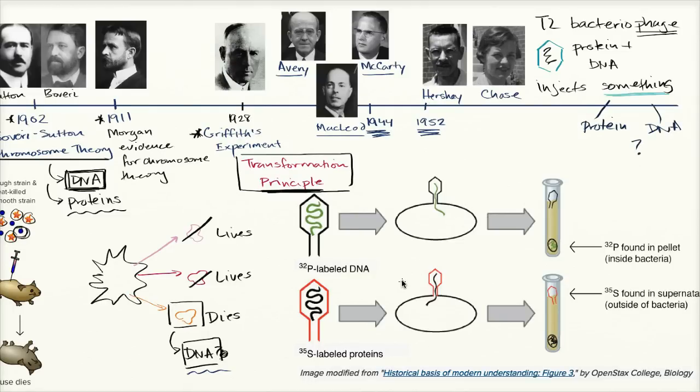They developed two batches of T2 bacteriophage. One batch was grown in the presence of radioactive phosphorus — phosphorus-32. In the other batch, they grew the T2 bacteriophage in the presence of a different radioactive isotope — sulfur-35.